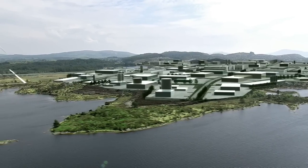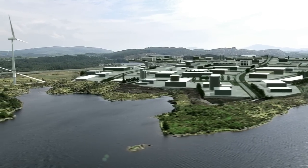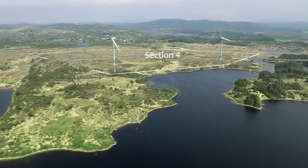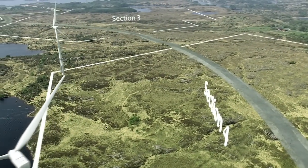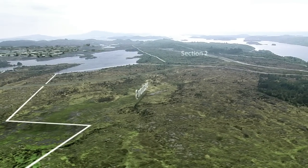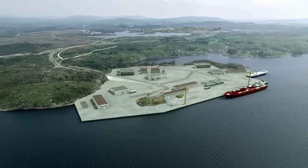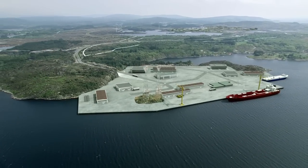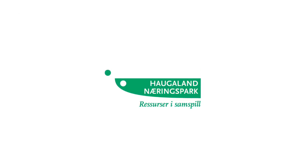Over time, new sub-areas in the industrial park will be built out and open for establishing large industrial projects. The construction of four to five windmills in the park is also under planning. Haugeland Industrial Park is a future-oriented industrial park, and will be developed in conjunction with society's demands for development and the environment. Our vision is that Haugeland Industrial Park will be a locomotive for future growth and economic development in the Haugesund region.